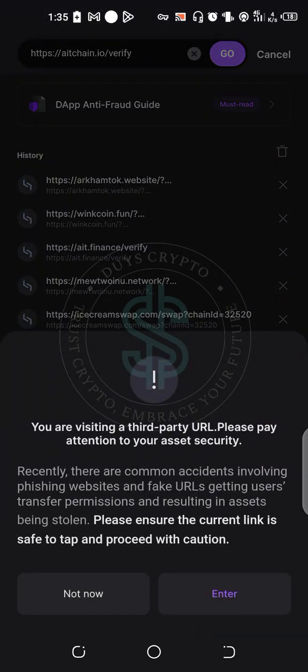A message will appear: 'Welcome, you are visiting a third-party URL. Please pay attention to your asset security. Recently there are common incidents involving phishing websites and fake URLs getting users to transfer permissions, resulting in assets being stolen. Please ensure the current link is safe.' Tab and proceed with caution — we just have to go ahead and proceed.